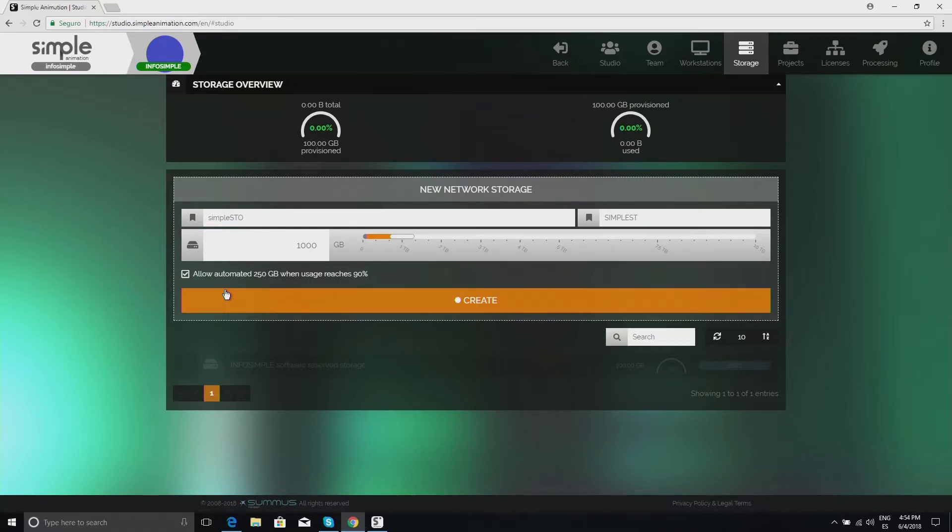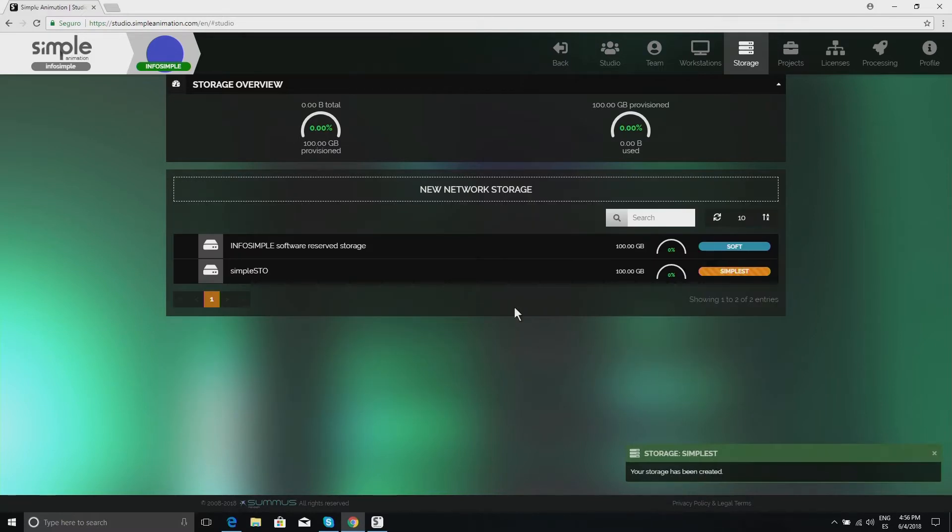The storage is being created. This will last for around 20 minutes, and once it has been provisioned in the storage, we can continue to configure the project.